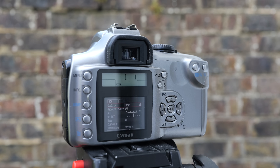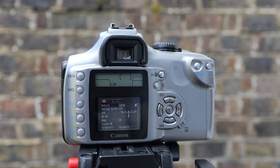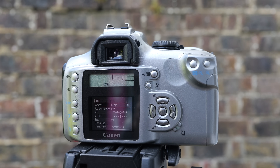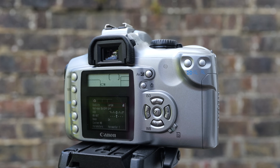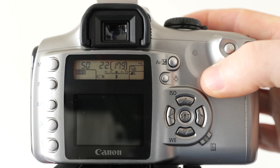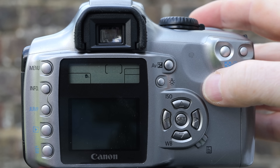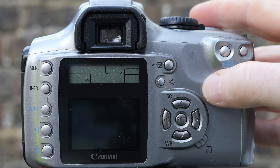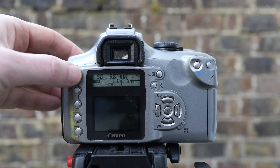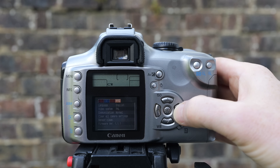Turning to the rear, you'll find two LCD screens. The main 1.8-inch colour panel with 118K dots is inherited from the 10D and used for menus and playback, while the smaller rectangular screen above it displays shooting information with an optional orange backlight. This upper screen may be narrow, but it packs in a lot of information, including the current shutter and aperture, an exposure compensation scale, the number of frames remaining, and icons to indicate things like battery life, white balance, drive mode, and image quality. These secondary screens typically consumed less power and were easier to read than colour panels at the time, so it wasn't unusual to find them even on high-end compacts or budget DSLRs.